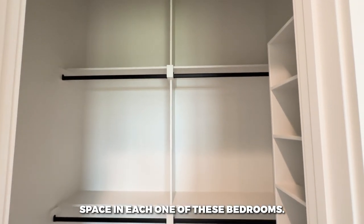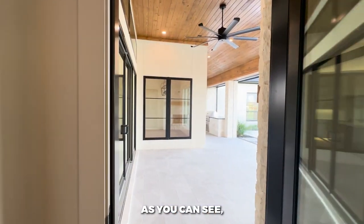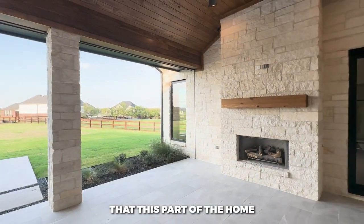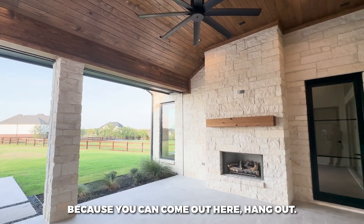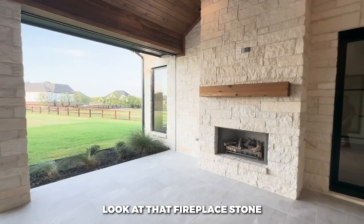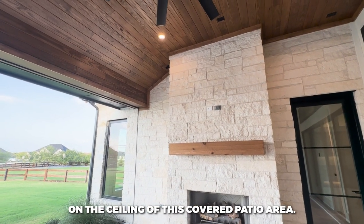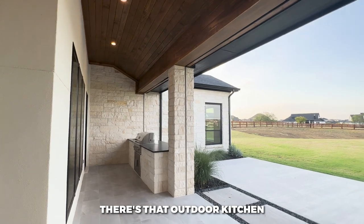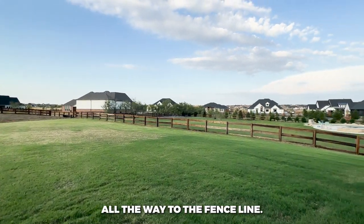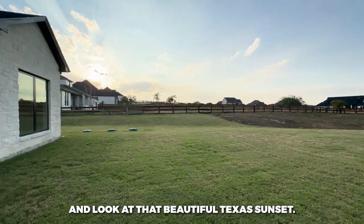Coming out through the side door, this is the part I've been most excited to show you — the statement piece of this home. The covered patio has beautiful flooring, a stone fireplace carrying all the way up to the ceiling, and wood paneling on the patio ceiling. Over there is an outdoor kitchen, and look at these views — this is a full acre from here all the way to the fence line in North Lake, Texas.